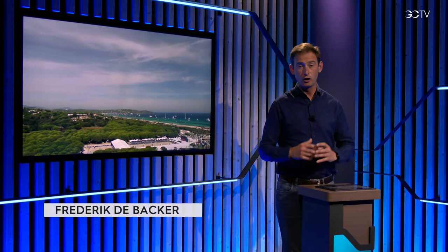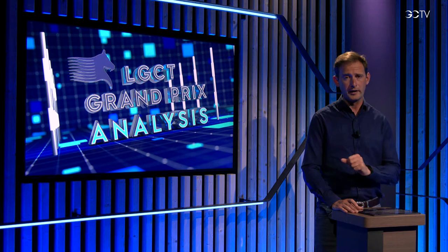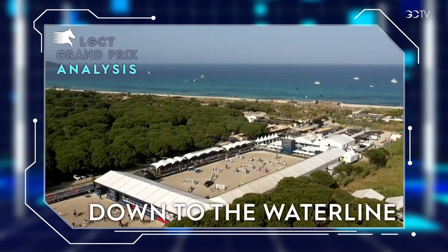Hi there and welcome back. In this edition of the LGCT analysis, we'll unlock the secrets of Saint-Tropez and the course of Gregory Baudot, that in the end led through to the jump-off — a few too many faults, some would say. But Baudot was smart. He tried to play with the natural slope of the arena. Before we look at the jump-off, let's have a look at the line that produced the most faults and find out why.